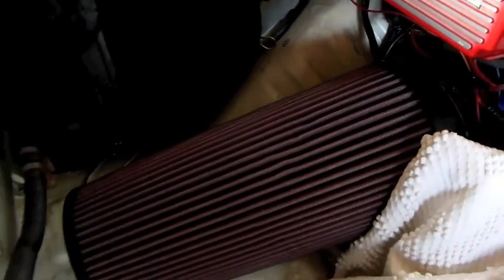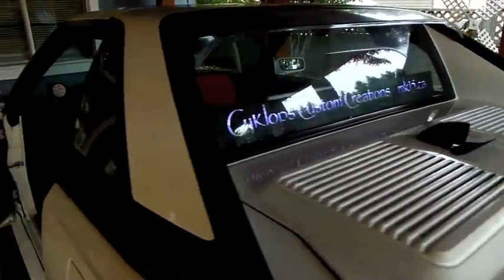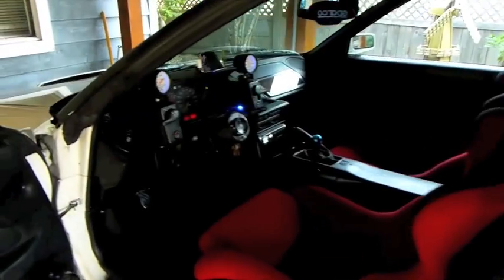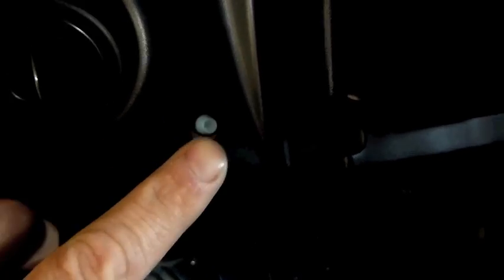I'm also running the biggest air filter I could find and fit. I've got my own idle up setup with a switch. We are dead cold for ECTs.